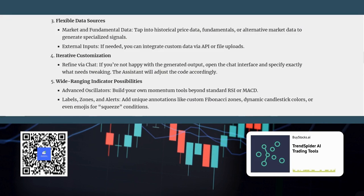What kind of data can you use to power these custom indicators? You have a lot of flexibility. You can use standard market data like price and volume, fundamental data points like earnings per share or price-to-earnings ratios, and even bring in data from external sources. So hypothetically, if you wanted to create an indicator that tracked social media sentiment alongside price action to see if there's any correlation, you could do that.